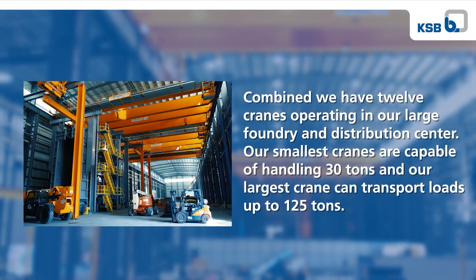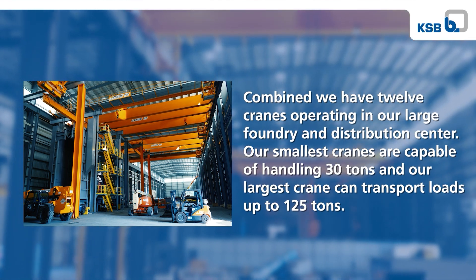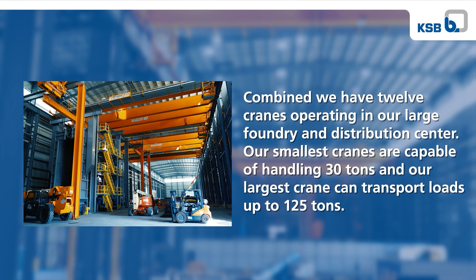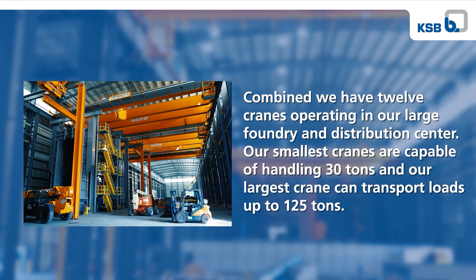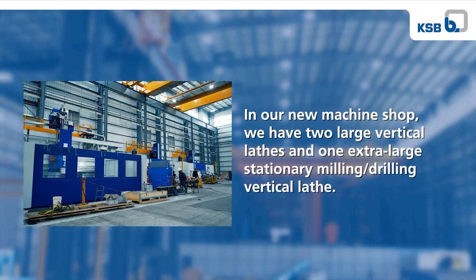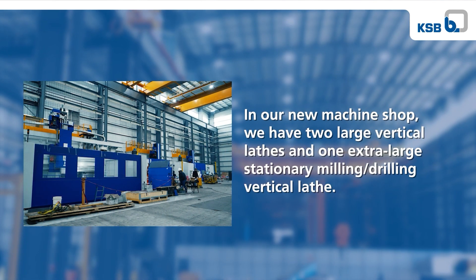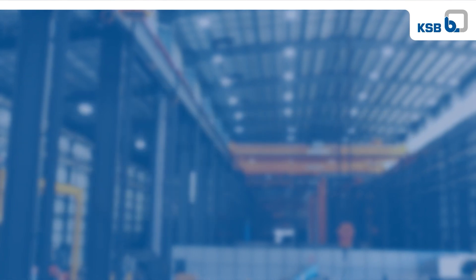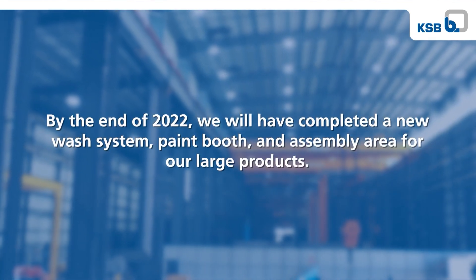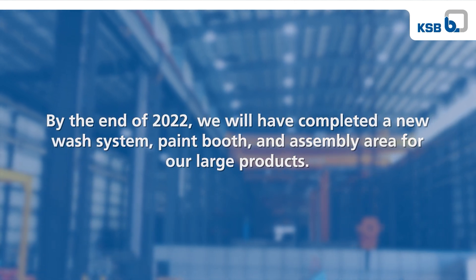Combined, we have 12 cranes operating in our large foundry and distribution center. Our smallest cranes are capable of handling 30 tons, and our largest crane can transport loads up to 125 tons. In our new large machine shop, we have two large vertical lathes and one extra large stationary milling and drilling vertical lathe. By the end of 2022, we will have completed a new wash system, paint booth, and assembly area for our large products.